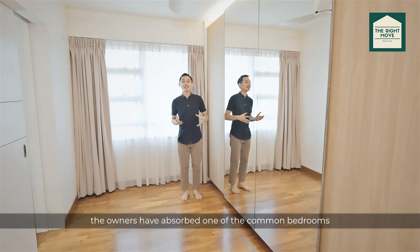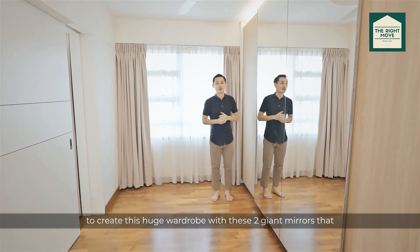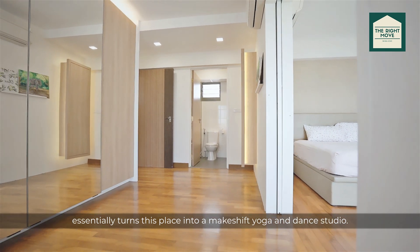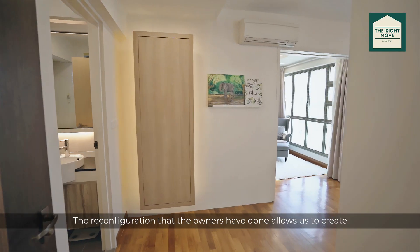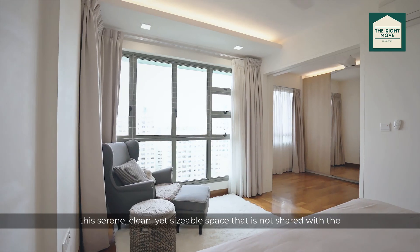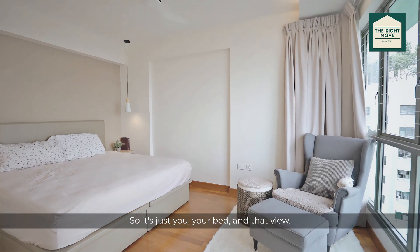Over in the master bedroom, the owners have absorbed one of the common bedrooms to create this huge wardrobe with two giant mirrors, essentially turning this space into a makeshift yoga and dance studio. And behind these doors is where the magic happens — the reconfiguration allows for a serene, clean yet sizable sleeping space that is not shared with the bathroom or the wardrobe. So it's just you, your bed and that view.